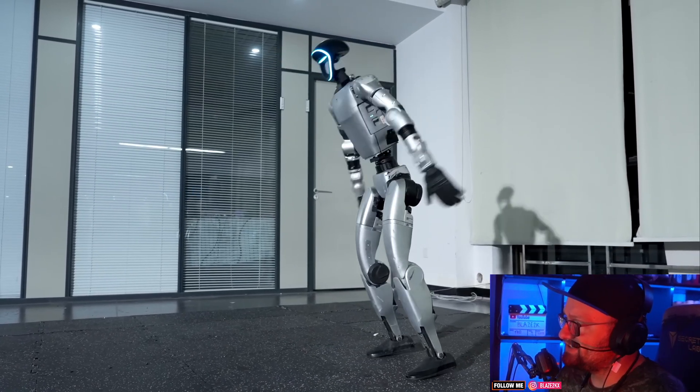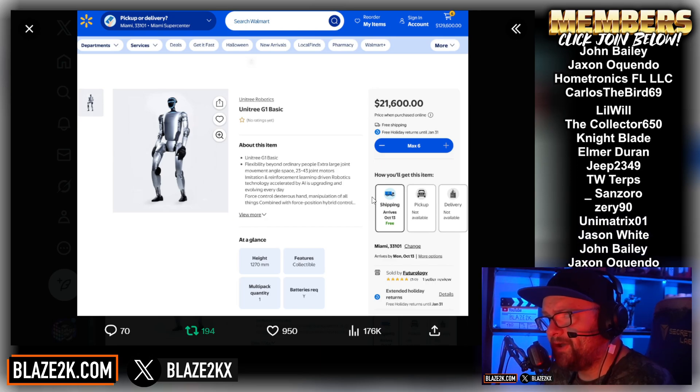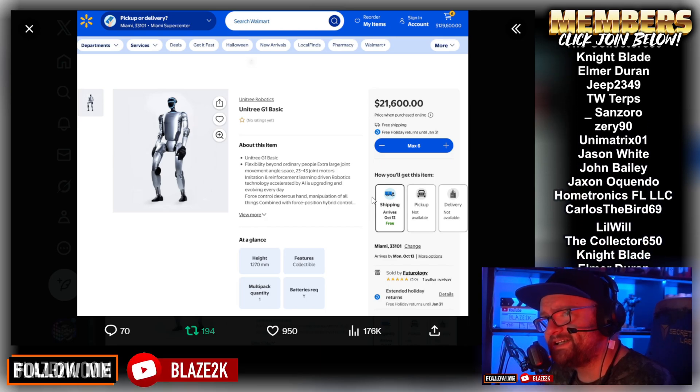It's only four feet tall — it's a small one — but how cool is that? We can actually buy them now. My wife has been skeptical, saying Elon Musk says a lot of things, but this one has come out. It's available to buy right now for $21,600. I'll put a link down below in the video description and top comment if you want to go buy one — click my link so I can get affiliate money.